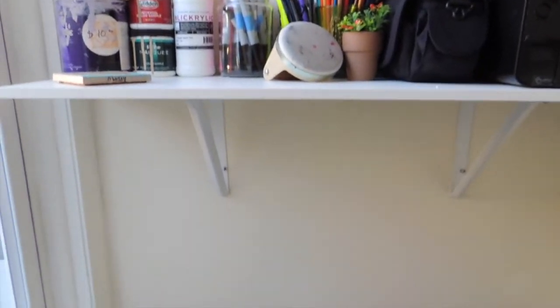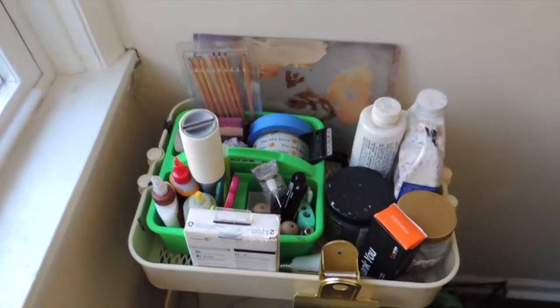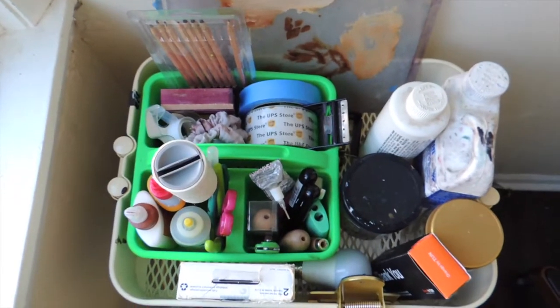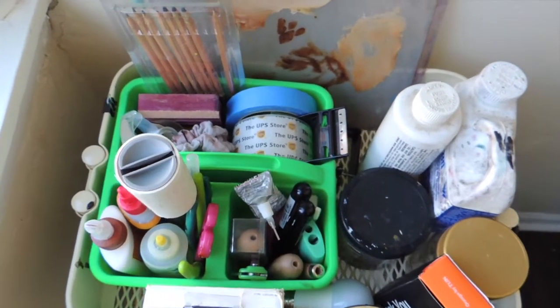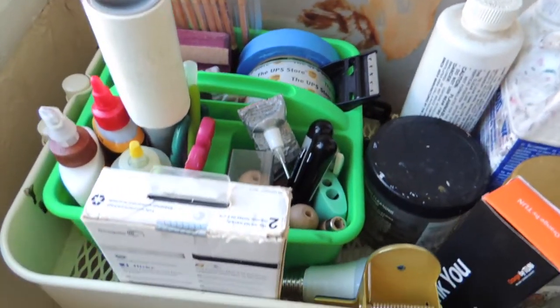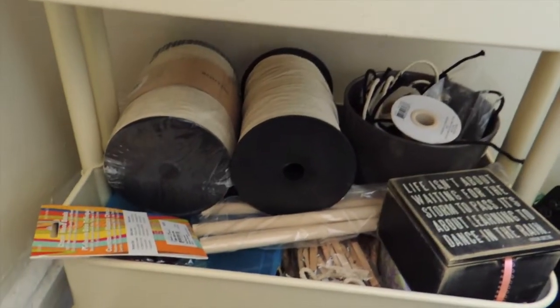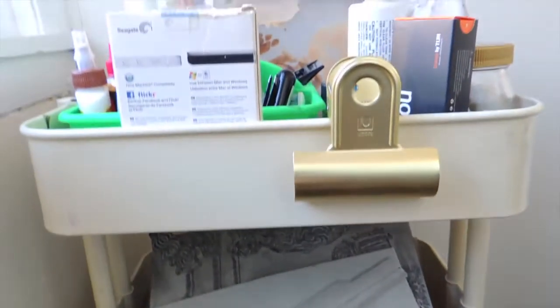Below this shelf I have the quote unquote artist cart. I feel like every artist has this cart from Ikea, and it's just got the essentials: tape, mineral spirits, glue, scissors, my carving tools. Below that I've got my linoleum blocks stored, and then my macrame and jewelry making supplies. So this kind of holds a lot of my stuff.